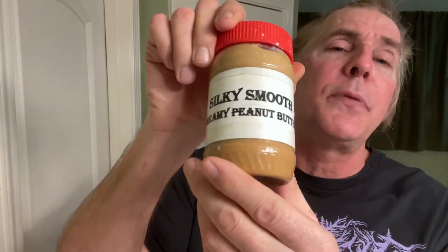Like, subscribe, spread the word to Silky — that's right baby, don't you forget it. And don't forget the silky smooth creamy peanut butter. Until the next shave, Silk Silkity Smooth Shaves — that's right baby, don't you forget it. It's out of here!